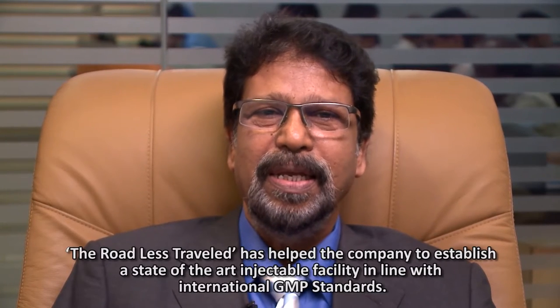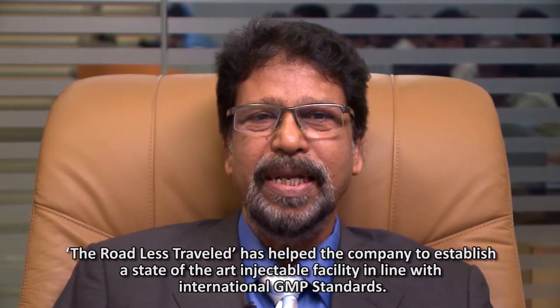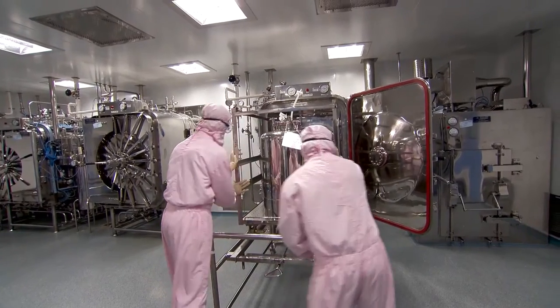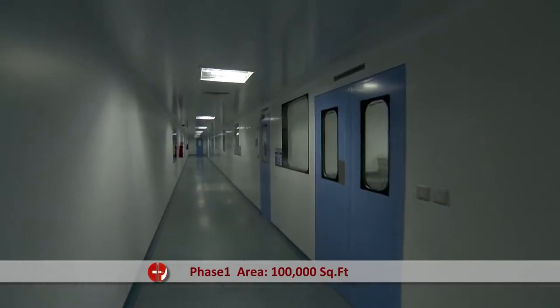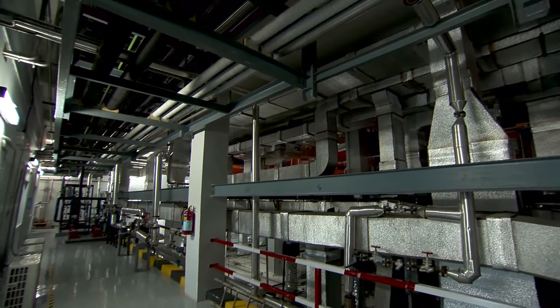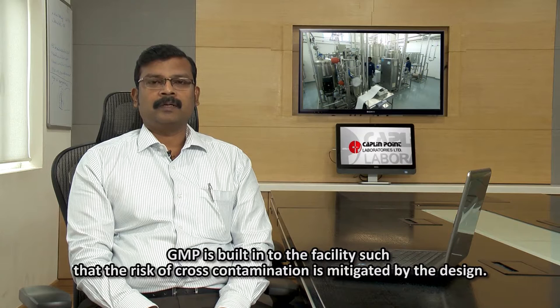The roadless travel has really helped the company to establish a state-of-the-art injectable facility in line with international GMP standards. Phase 1 covers an area of 100,000 square feet including administration block and utility. GMP is built into the facility such that the risk of cross-contamination is mitigated by design.